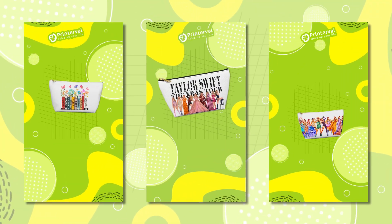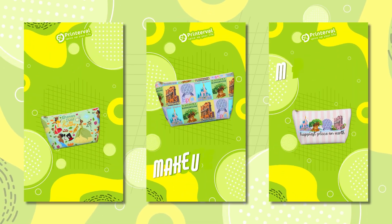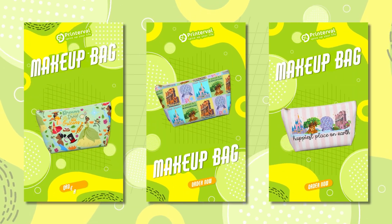Elevate your beauty routine with Printerval's custom makeup bags. Perfect for organizing your essentials with style. Choose from a wide range of designs or create your own.